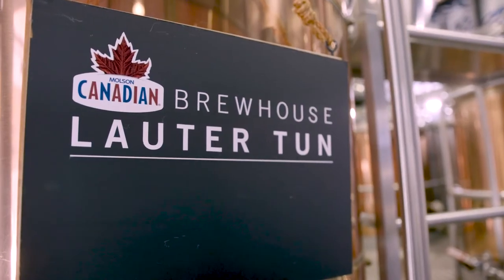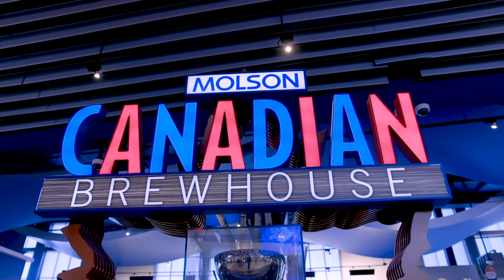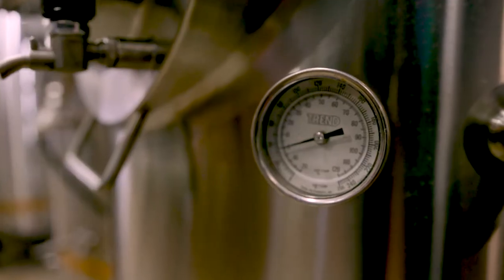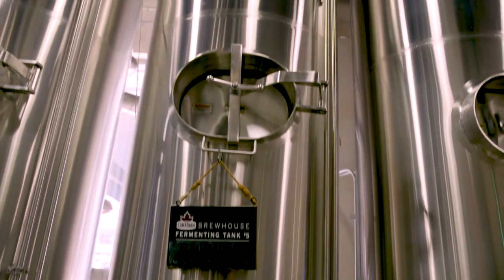So this is a working brewery inside the arena. Molson Coors, our great partner, uses it for their research and development — so every new beer they create comes through this brewery. This is quite mind-blowing because people just walk by this on the concourse and don't even realize that it's here. But it's here!